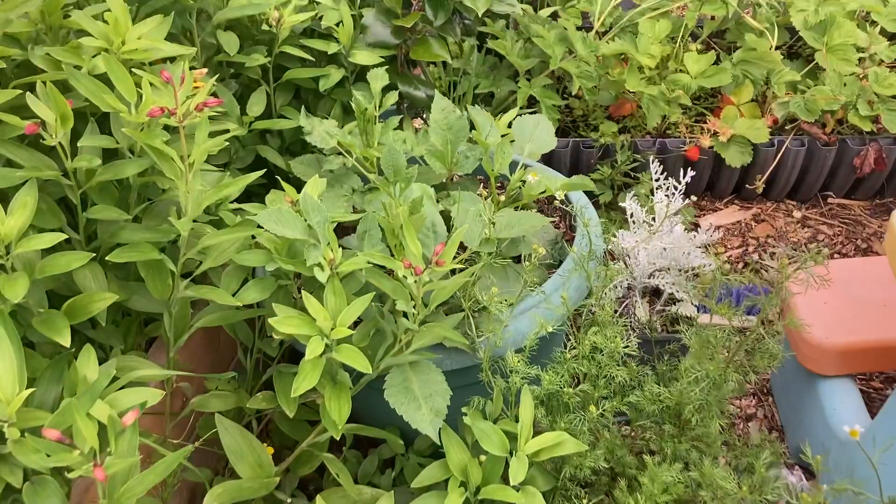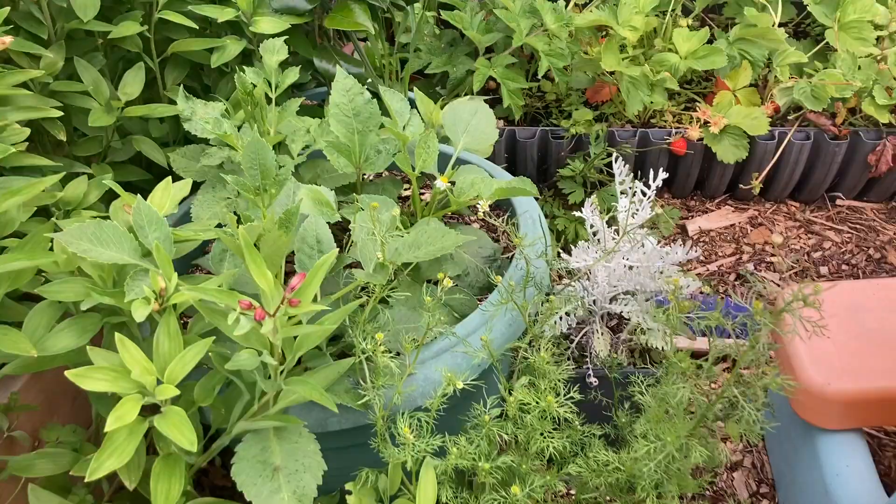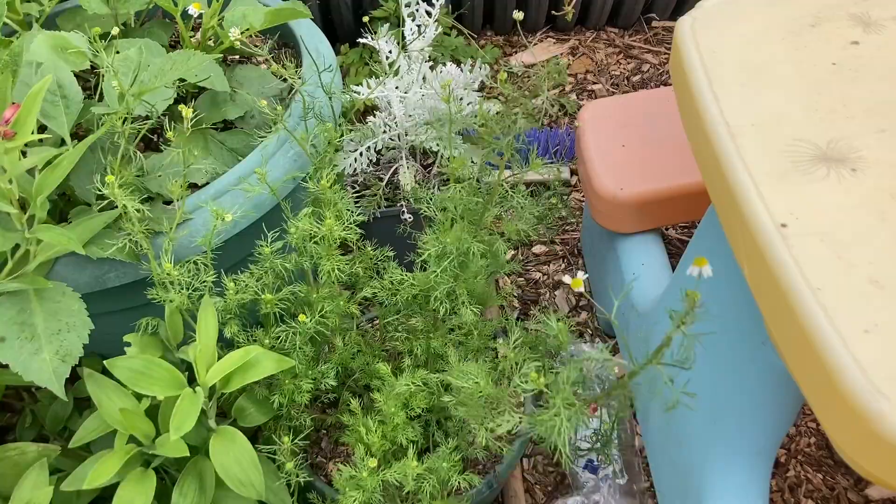Another chamomile plant — I love my chamomile. I've got lots of flowers from them and I'm drying them up. Let's keep going.